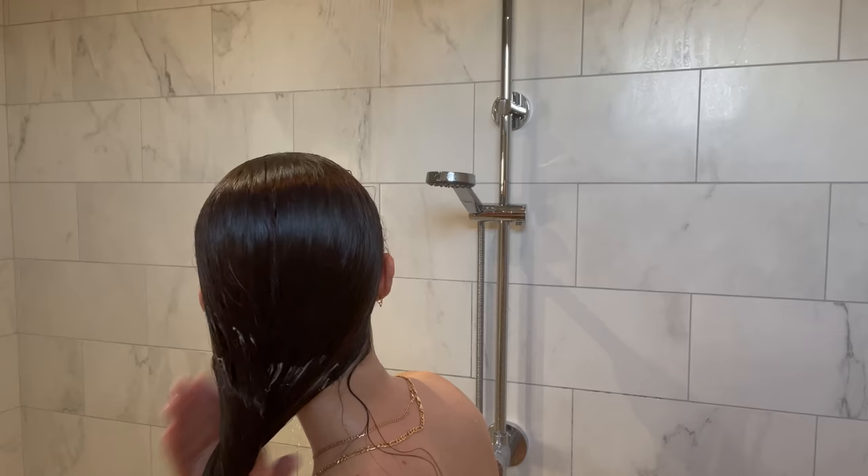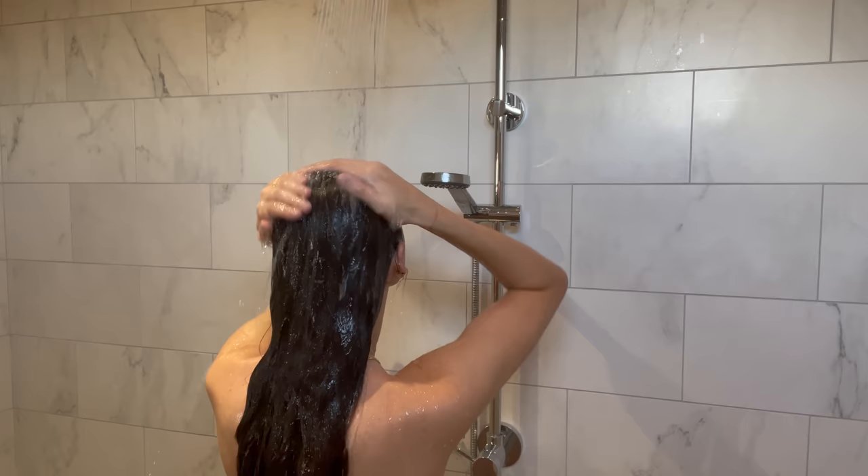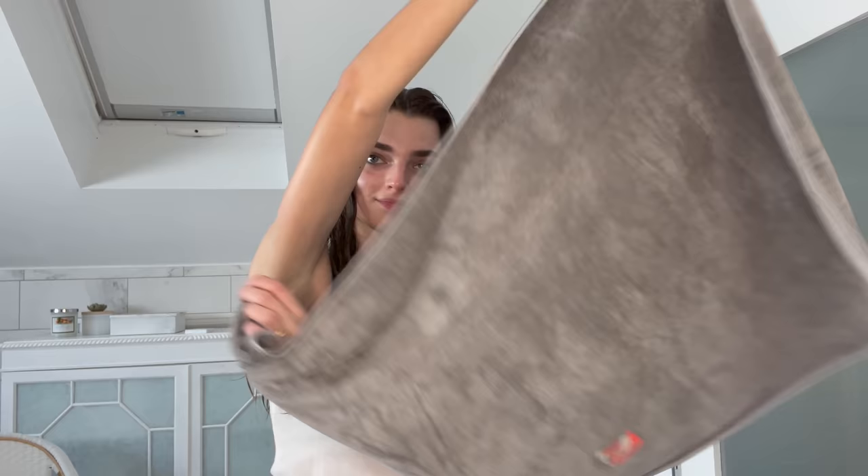I recently started using the Shea Moisture Raw Shea Butter Restorative Conditioner — it really gets into my hair and makes it so soft. This is also sulfate-free. I wash it out with lukewarm to cold water because that seems to make my hair softer. When I get out, I wrap it up in a hair towel for about 10 to 15 minutes, which helps it dry faster. I have a lot of hair, and I let it air dry while I sleep rather than using a hair dryer.